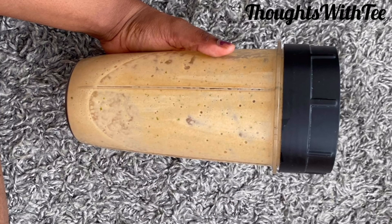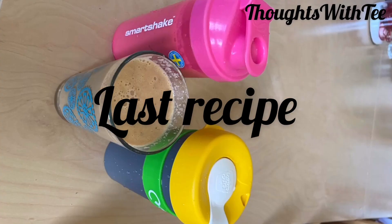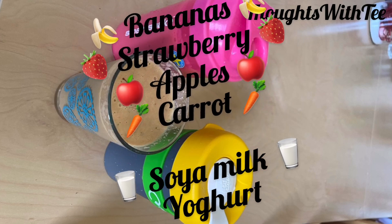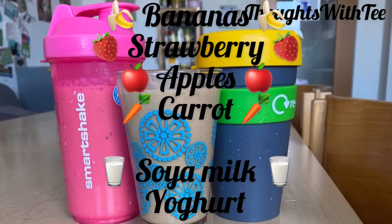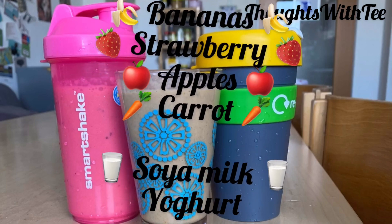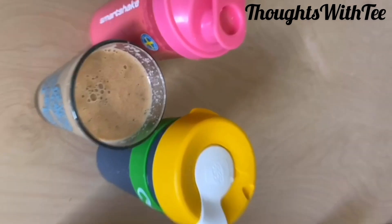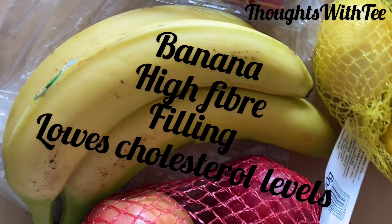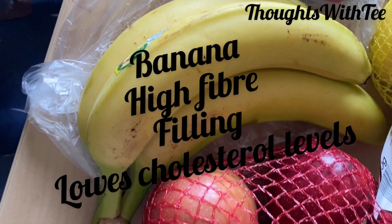The last recipe is recipe three and this one is just great — it gives a very, very great taste. In this one, I add banana, strawberries, apples, carrots, soya, and yogurt. I won't be talking much about it because I already talked about what strawberries, apple, and carrots do for us. The only new fruit here is banana. I use banana as the base, like the bulk of the smoothie, and bananas just taste nice in a smoothie. Adding strawberries, carrots, and apples gives you a very nice color and an amazing taste.